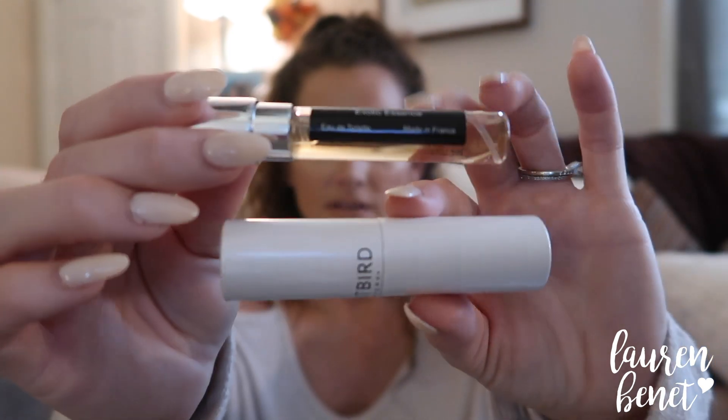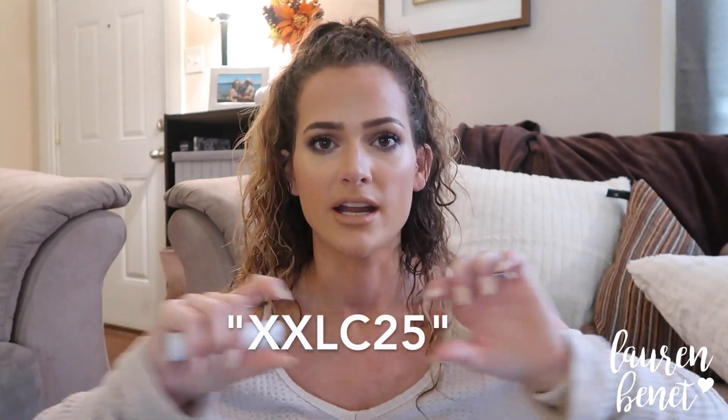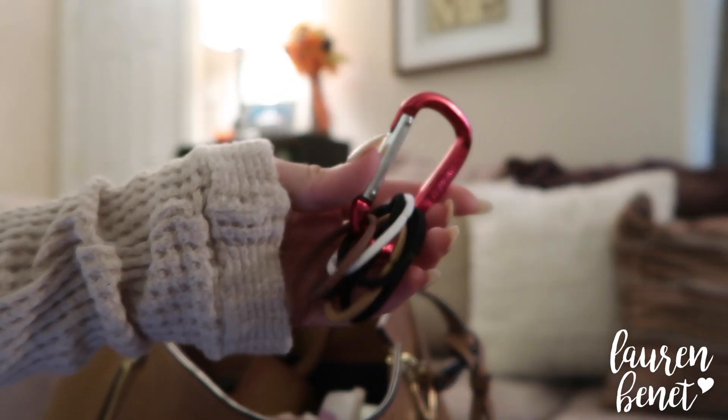When you first sign up with Scentbird, you get the casing and the vial, and then every month after that you just get the vial to replace in your casing. Definitely check out Scentbird — it's one of my favorite life hacks for my purse, so you can try new perfumes without bringing your whole bottle. I have a link down below and a code to get 25% off your first fragrance. The code is on screen — screenshot it, go check out Scentbird, and be on your way.